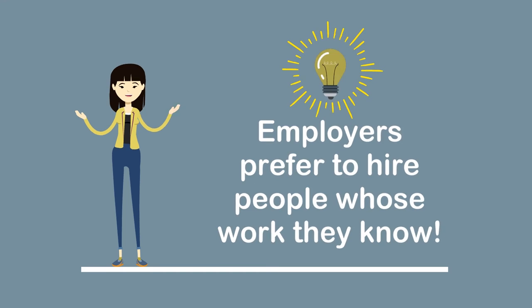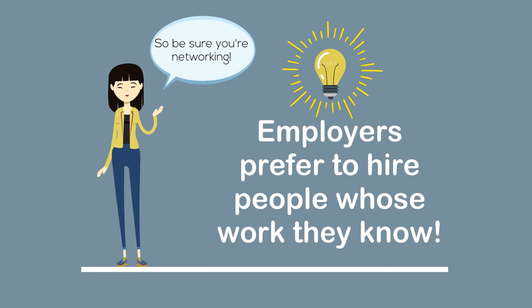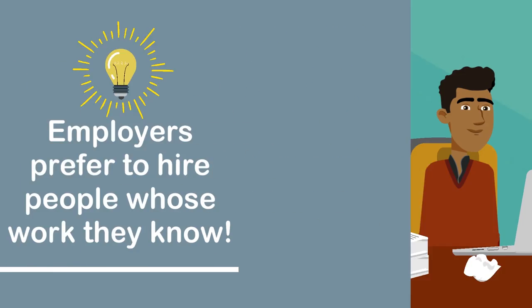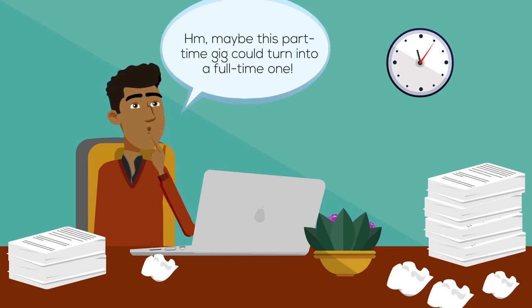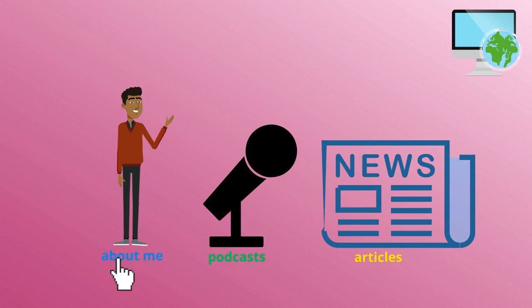Employers prefer to hire people whose work they know — this is why building your professional network is so important. A recommendation from a colleague will set you apart. If you're interested in a particular organization, consider all jobs available, not just your dream position; sometimes just getting your foot in the door is the most effective strategy. If you're looking for a tangible way to showcase your skills, think about creating a professional website. The CLS can walk you through conceptualizing and creating a website that is engaging and authentically you.